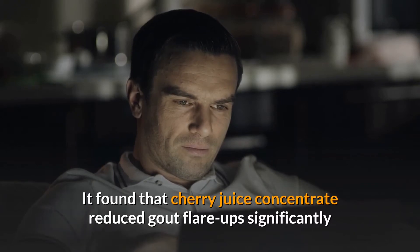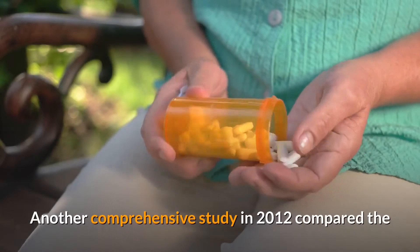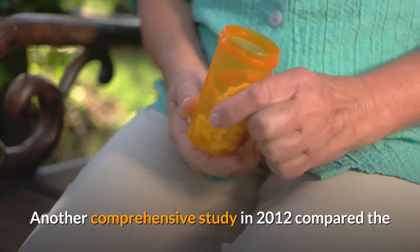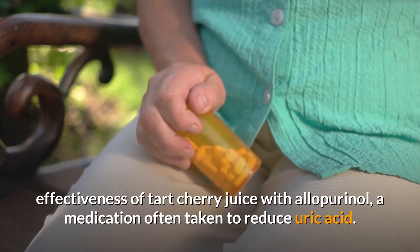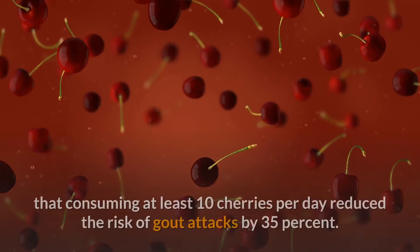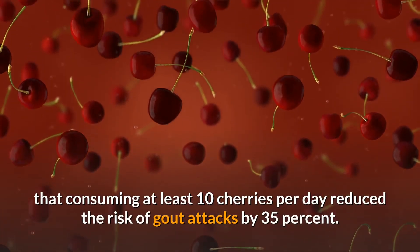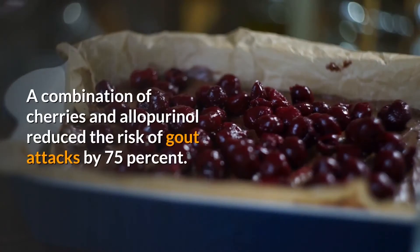Another study in 2012 was done on consumption of cherry juice concentrate in gout patients. It found that cherry juice concentrate significantly reduced gout flare-ups when taken for a period of four months. Another comprehensive study in 2012 compared the effectiveness of tart cherry juice with allopurinol, a medication often taken to reduce uric acid.